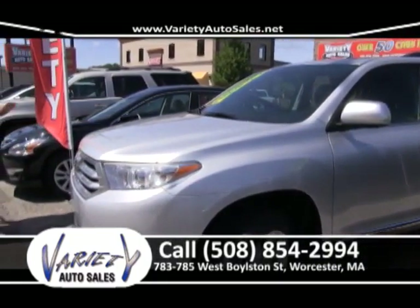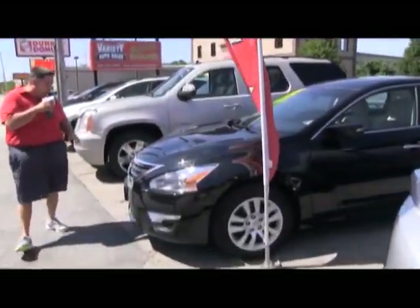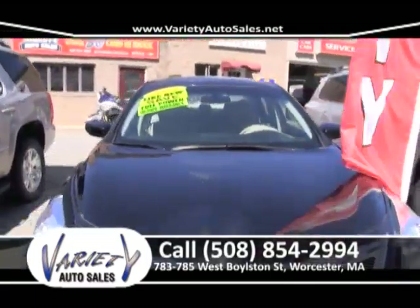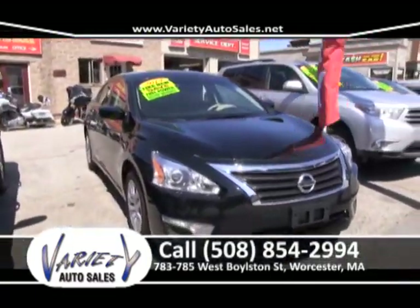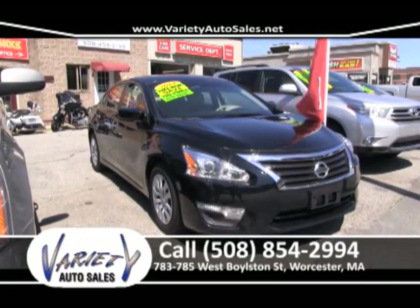2006 Ford Mustang — real nice convertible, six-cylinder. Come up and take it for a test drive. No money down, 50 bucks a week, $200 a month. You've got yourself a nice car for Florida, the Cape, or even hanging around the city. What a beauty. Give me a call at 508-854-2994.